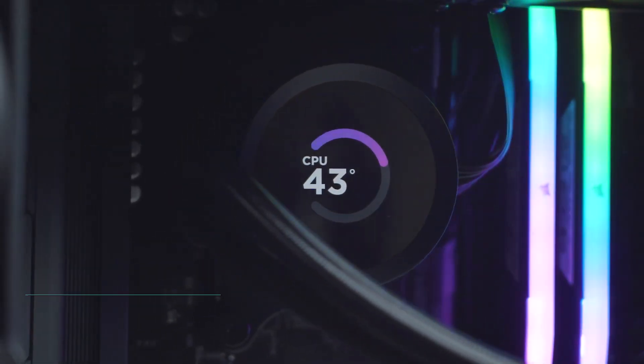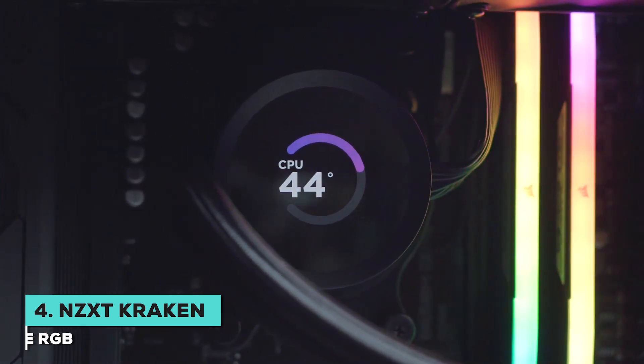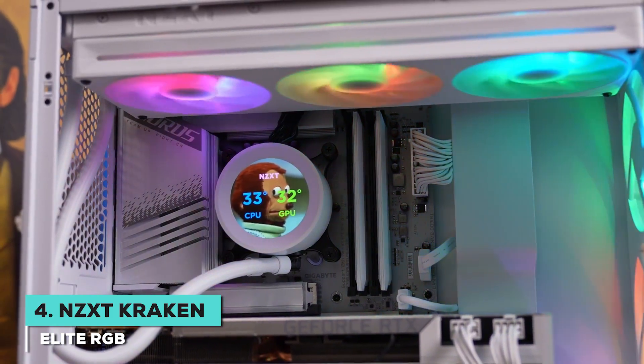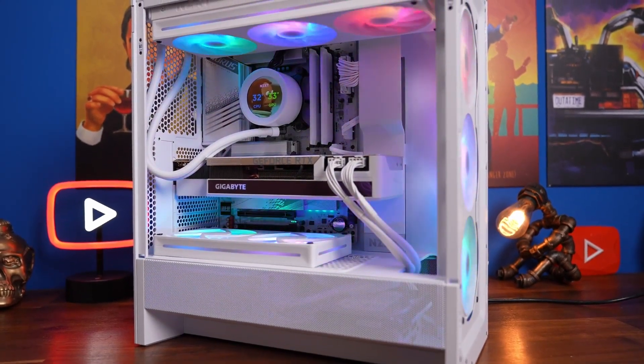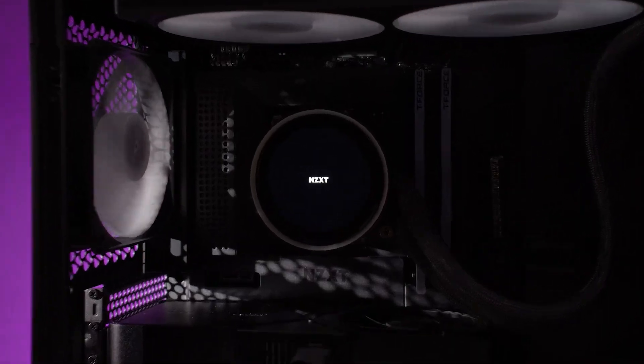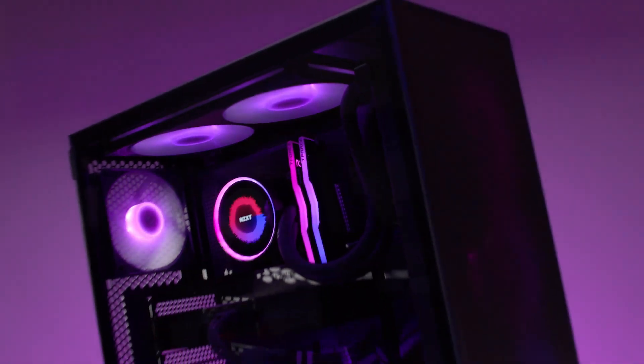Next, we have one from NZXT's third-generation cooler, the Kraken Elite, which is priced at a higher range than the iD Cooling model. But it's well worth that extra cost if you're seeking a balance between awesome looks and uncompromising performance without spending a lot.